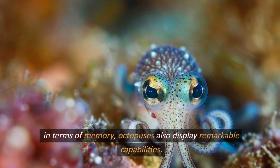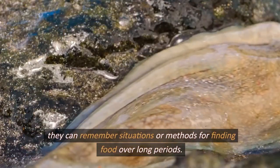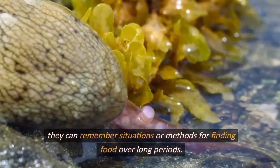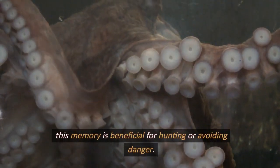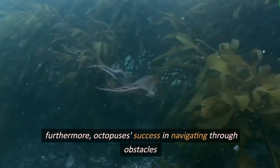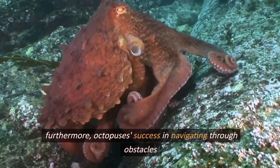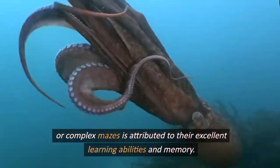In terms of memory, octopuses also display remarkable capabilities. They can remember situations or methods for finding food over long periods. This memory is beneficial for hunting or avoiding danger. Furthermore, octopuses' success in navigating through obstacles or complex mazes is attributed to their excellent learning abilities and memory.